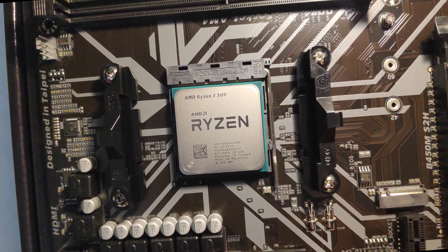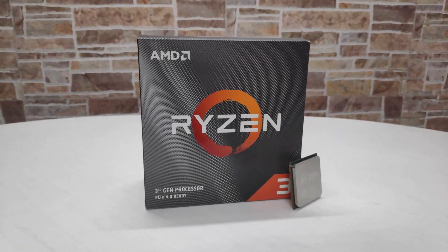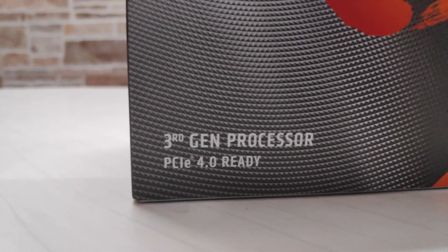Hey guys, welcome to the 30,000 rupees gaming PC build in which I have used Ryzen 3 3100, which has a base clock of 3.6 GHz and max boost clock up to 3.9 GHz, and the TDP is 65W. It costed me around 8000 rupees.